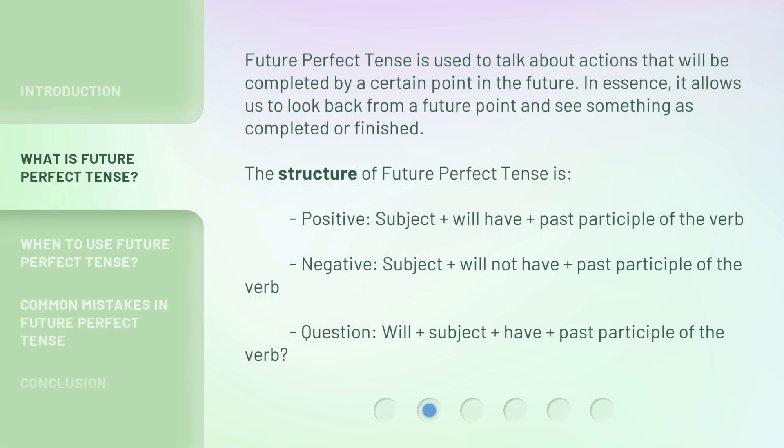Future perfect tense is used to talk about actions that will be completed by a certain point in the future. In essence, it allows us to look back from a future point and see something as completed or finished.